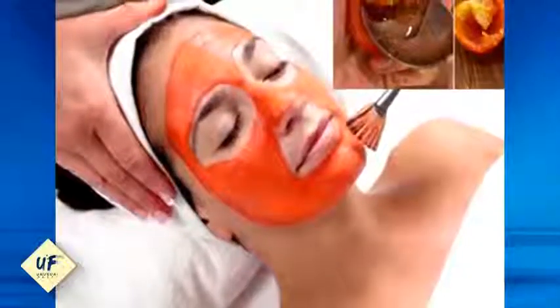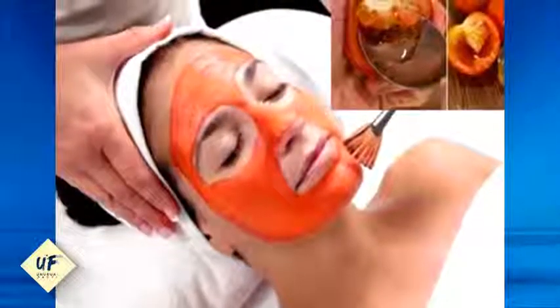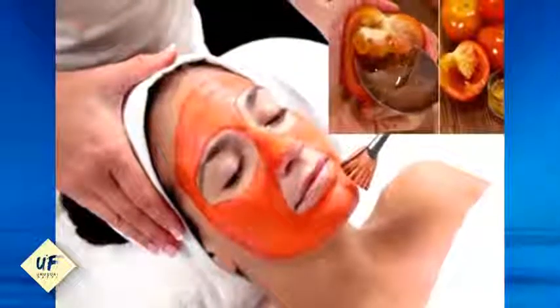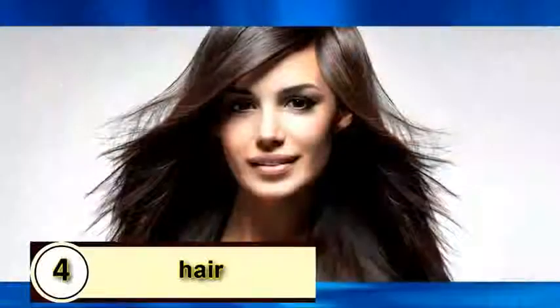Number 5: if you have dry and dull skin, you can rejuvenate your skin cells by applying tomato juice to your face. Mixing tomato juice with yogurt and applying this paste on your face yields amazing results — yogurt is absolutely great for your skin and makes it glow.